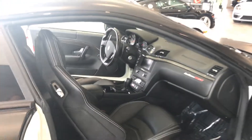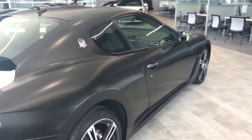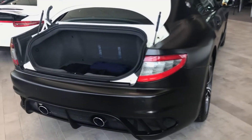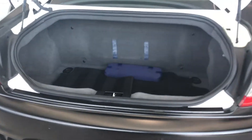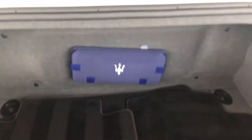This vehicle was previously babied, as you can tell. There's your trunk — parking sensors, the Maserati first aid kit, the floor mats, and the carbon fiber spoiler.